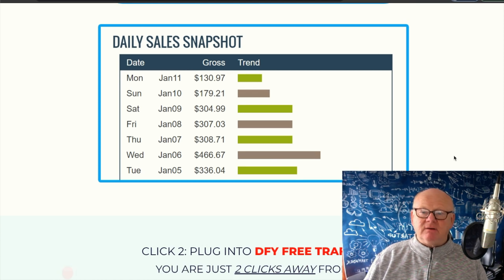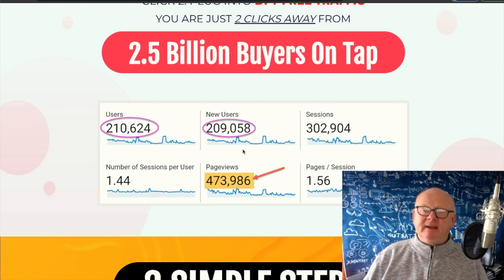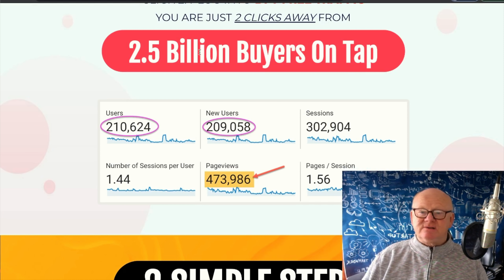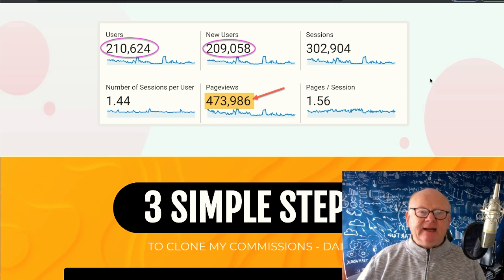Now if that wasn't enough, I've managed to get a load of special vendor backdoor bonuses. They're all there waiting for you in the download area. When you get Commission Cloner through any of my blue buttons, click on any of those and they'll bring you straight to the sales page.